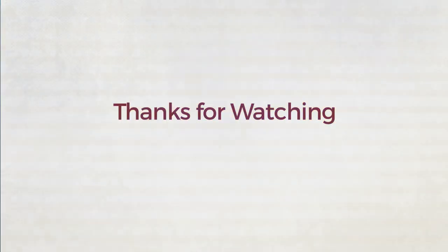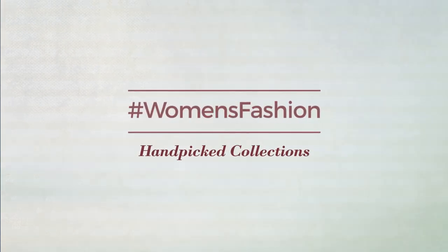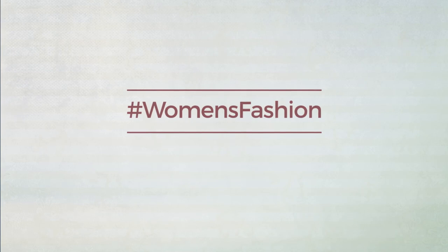Thanks for watching this handpicked collection by hashtag women fashion. And if you didn't like it, write something mean in the below comments. Otherwise, subscribe to our channel. So, I'll see you all. Bye.